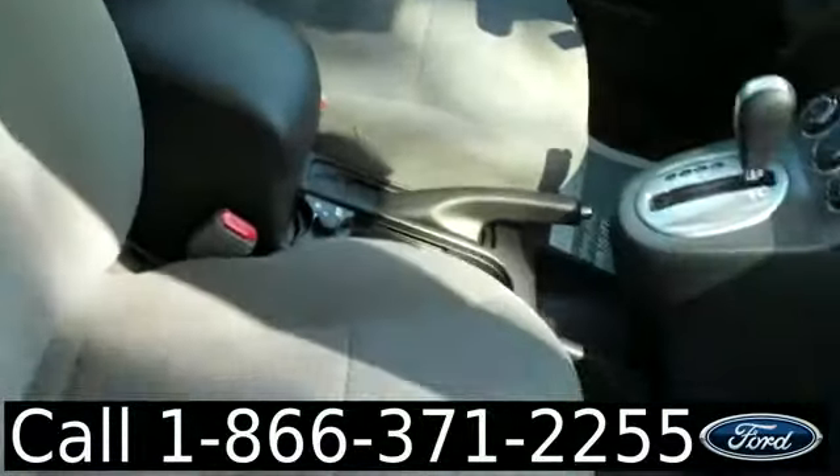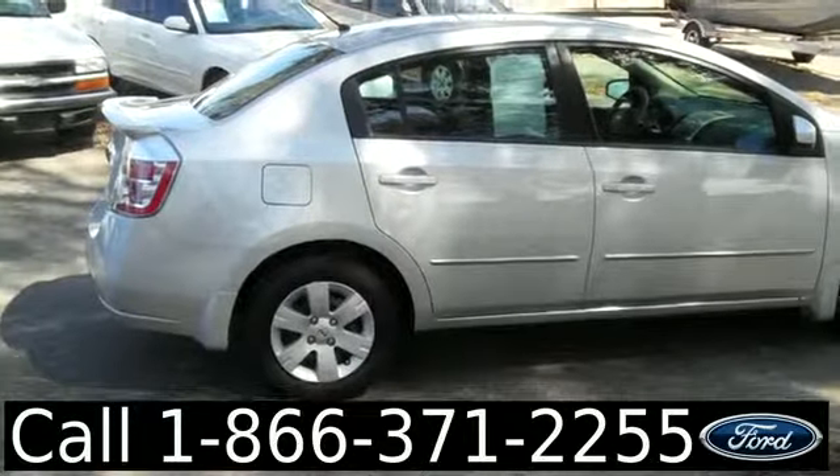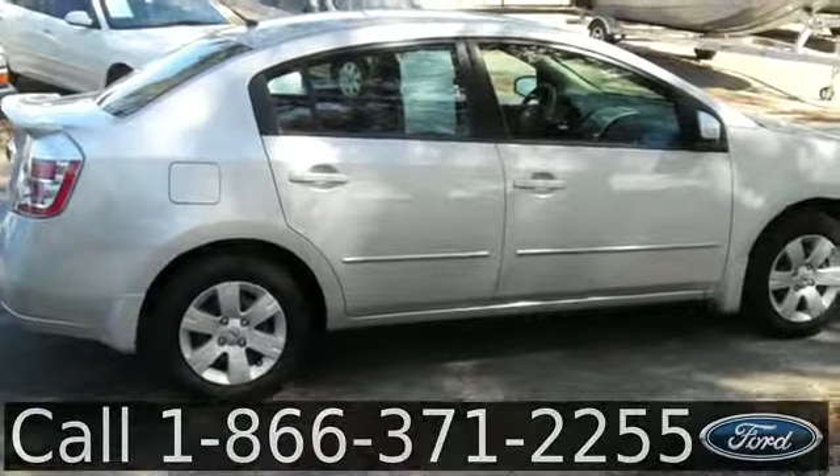The interior is in good condition and the seats are cloth. So that was our 2012 Nissan Sentra. I'm Jen.